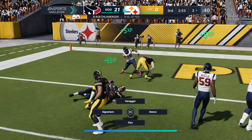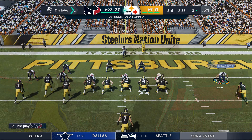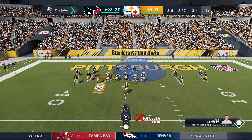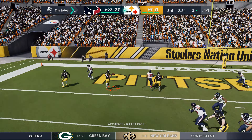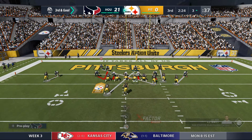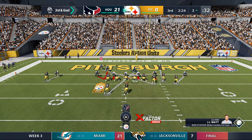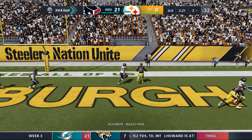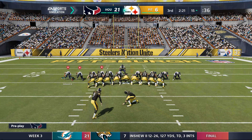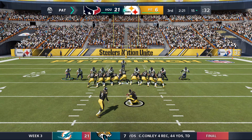The catch results in a loss back to the three — not what you need down here, second and goal at the three-yard line. Looking to throw on second down, Roethlisberger — incomplete in the end zone, a play he wishes he had back. Then on third down it's caught by his big tight end Ebron — Steeler touchdown! A three-yard touchdown pass, and the Steelers close the gap. That's a score they had to have in the third quarter to get back in this game.